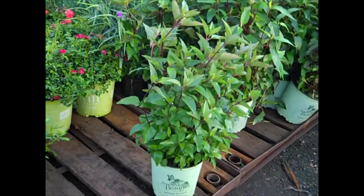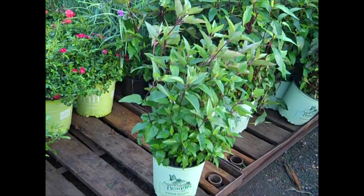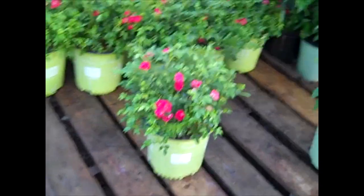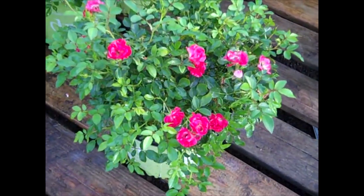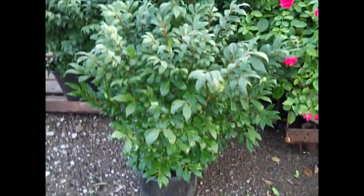Here we have a native — this is Heliopsis Summer Nights. Really nice, full plant, just setting bud. And here we can see another shot at those Drift Roses. Very nice, tight, compact plants loaded with buds. And I had to pull one of these 3-gallon Burning Bush off. Look at that, guys — good value.